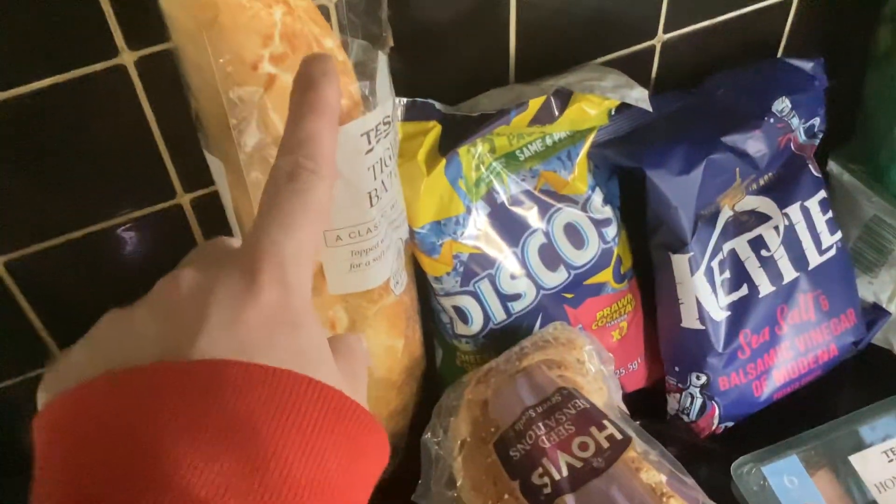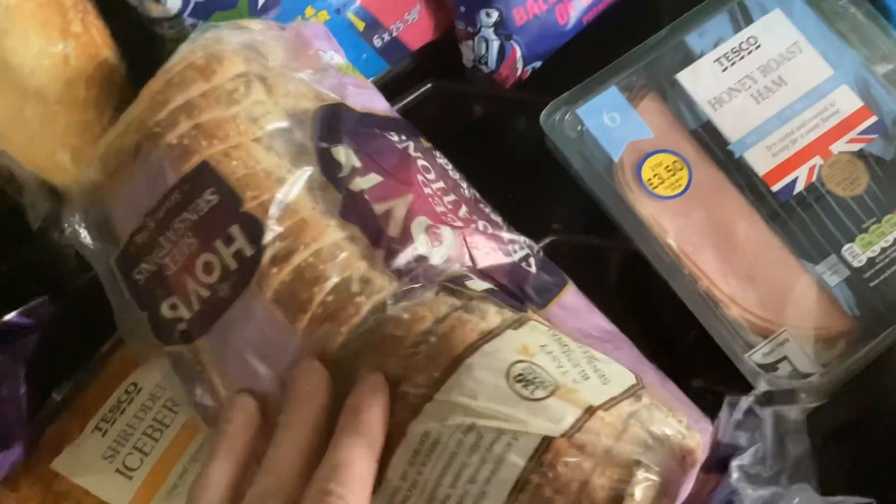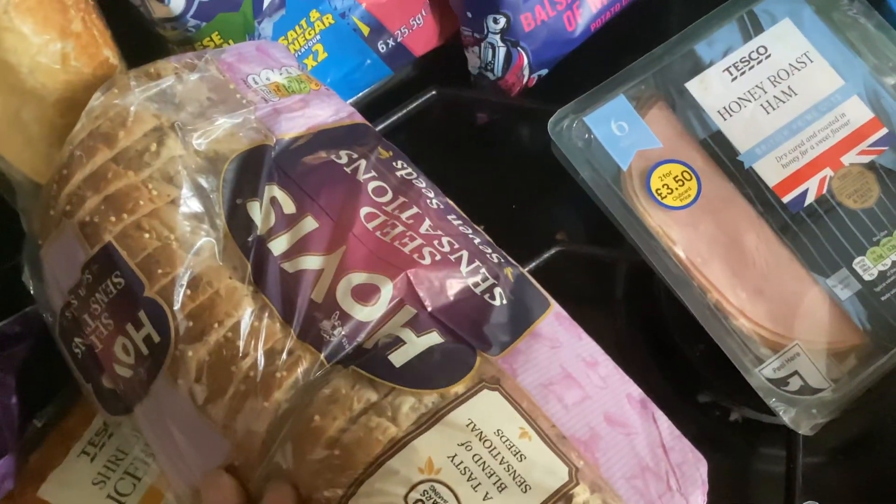A French stick, baguette, baton, whatever you want to call it, some everything sensation as well.